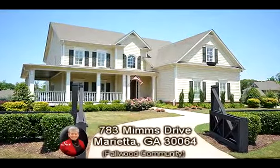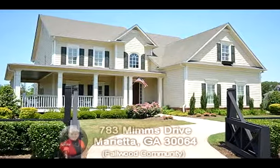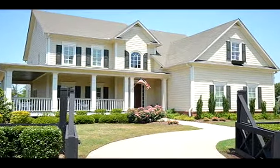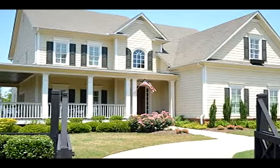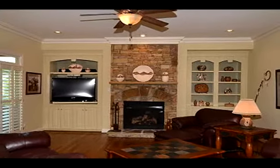This Marietta, Georgia home is presented by Sue Hilton with Keller Williams Realty Signature Partners. To provide more property information, Sue has opted to present an overall property description narration instead of describing the individual scenes.